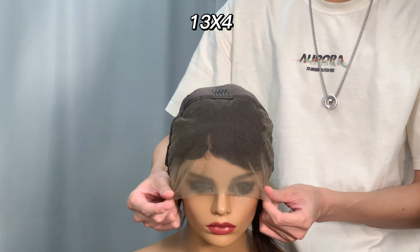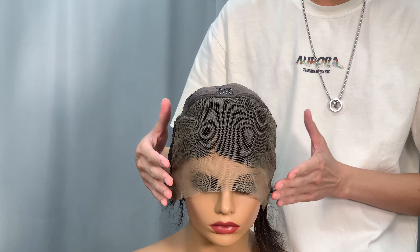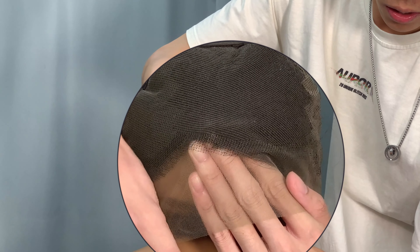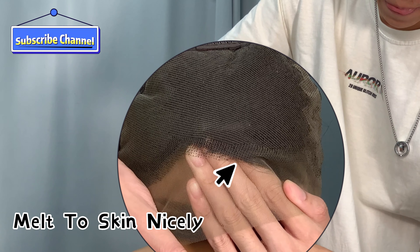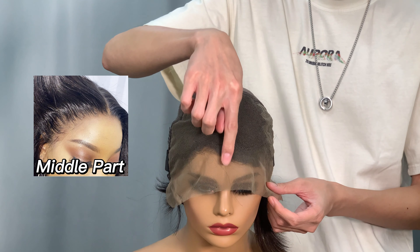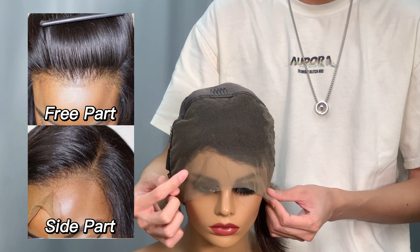The hair is fitted with a 4x4 ear-to-ear lace closure. Because this is a transparent lace, when I put the lace on my skin, the lace almost melts into my skin nicely. With the big lace area, you can do a middle part, three part, or side part as you like.